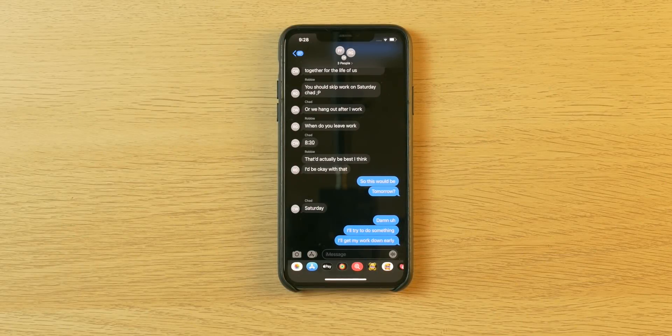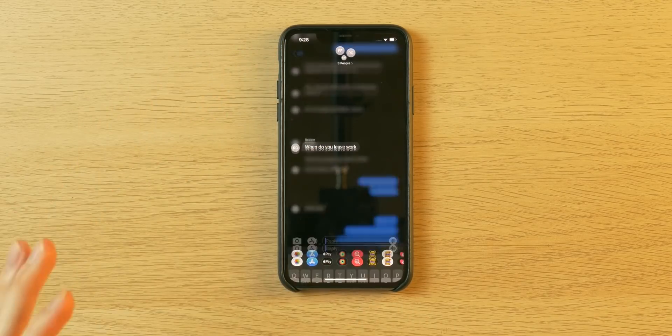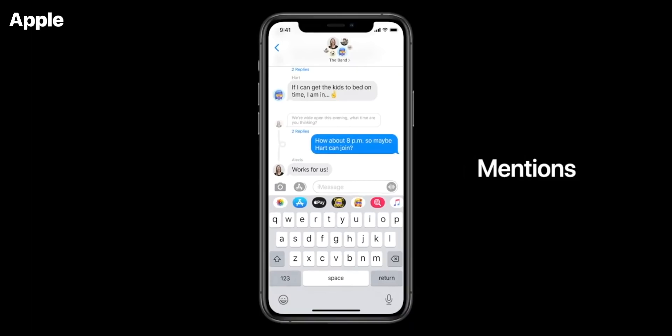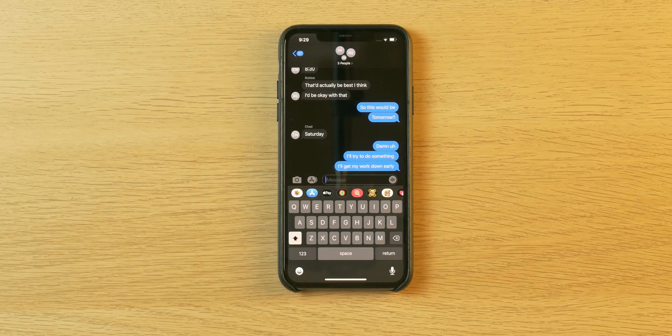The eighth feature is also new within iMessage. Now you can respond to individual group chat messages — hold down on one and press reply, and it shows its own little thread without interrupting the group chat. You can view individual replies to individual messages. You can also direct messages at particular people, which Apple demoed in their keynote. These two new features make group chats more organized and cohesive. Apple also said you can restrict group chat notifications only to when you're called out specifically.